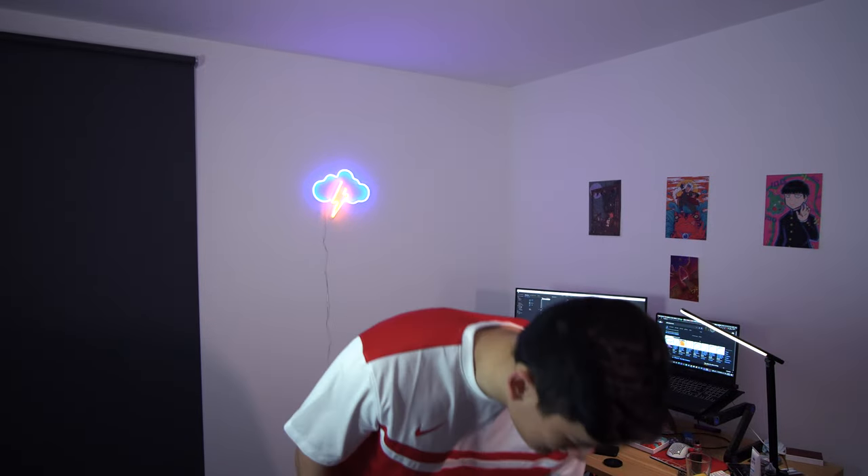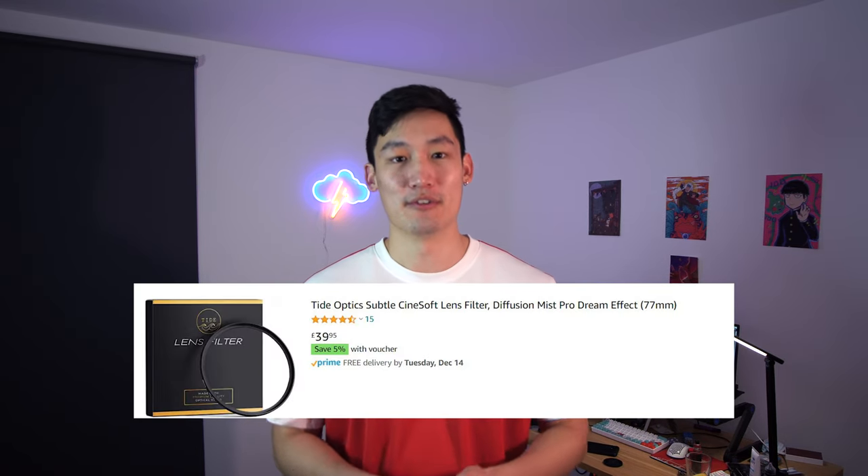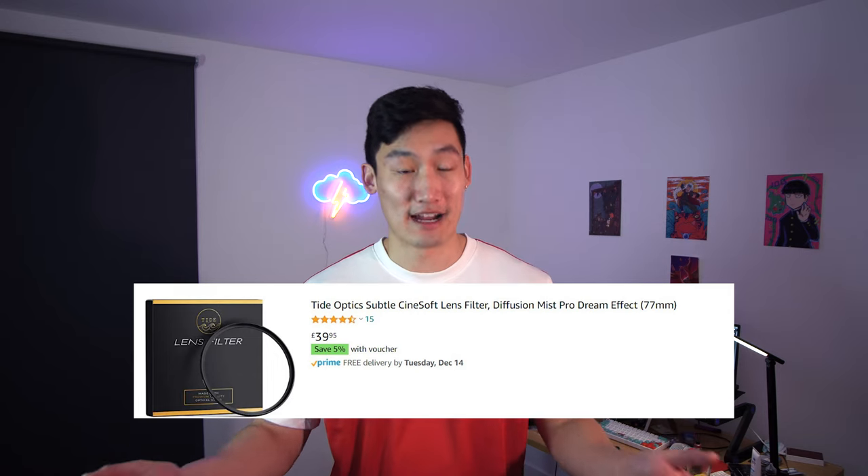We're back home. What are my thoughts on the three filters? In chronological order, the first filter I used - and the one that's actually mine - is the Tide Optics Cinesoft 12.5%. This is the subtle version of the Tide Optics Cinesoft line-up; they have a stronger one as well, which is a bit too strong for my personal taste. The 12.5% hits the sweet spot for me. I really like the softness on the model's skin and the effect it has on the lights.